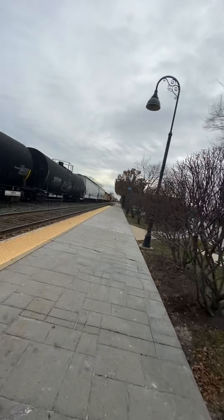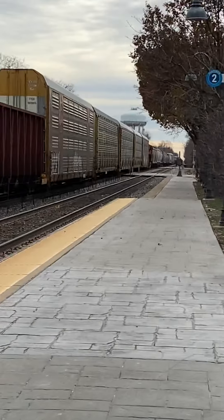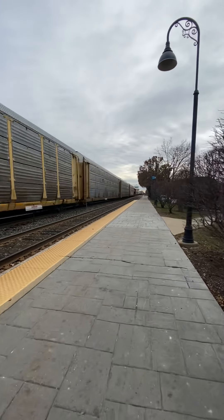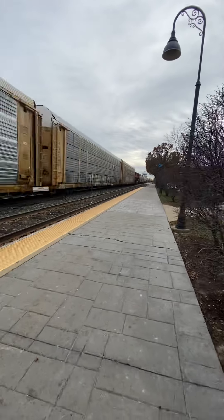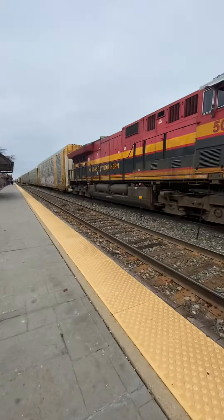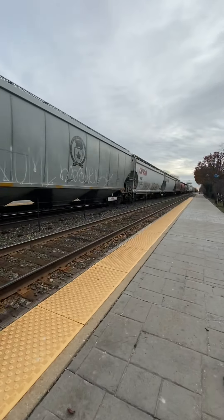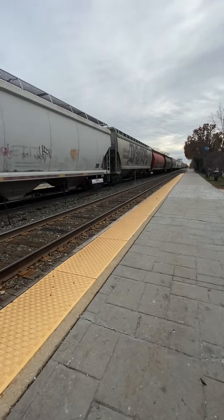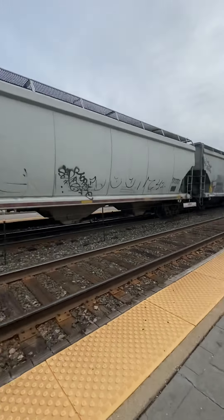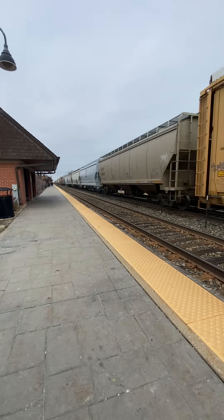Oh my gosh, there's an engine in the middle! There's an engine in the middle — that's not being set, that's Kansas City, that's the Kansas City Southern. You like it, children? Yeah, I know, it's awesome. Man, this is awesome.